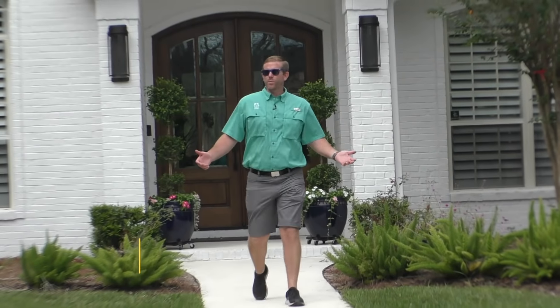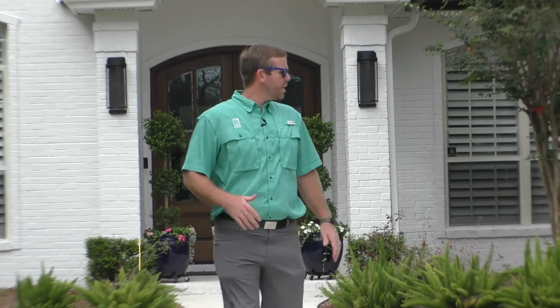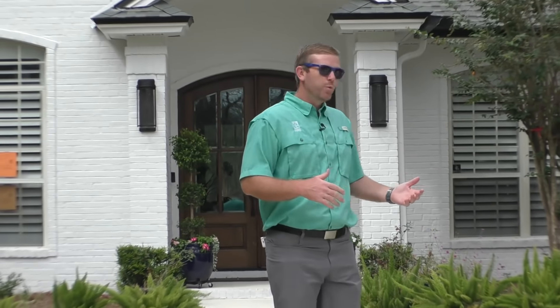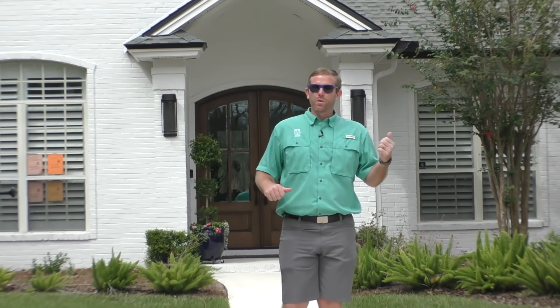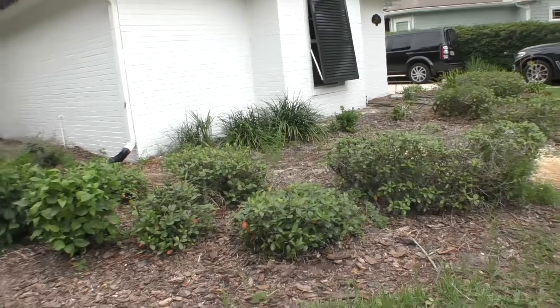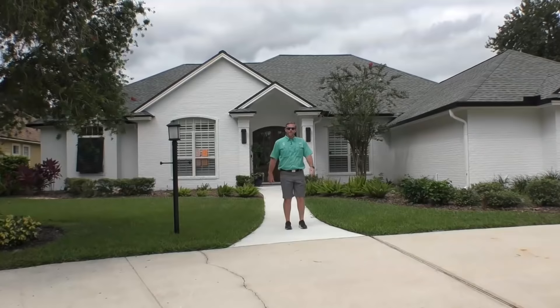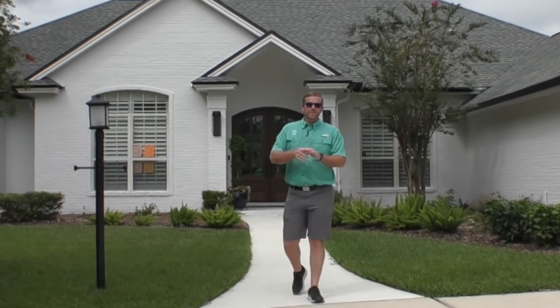Hey guys, welcome back to the YouTube video here with Earthworks where we are going to do a complete makeover. We've got an awesome project here - new homeowners have just moved into a Queens Harbor neighborhood here in Jacksonville, Florida. They're going to modernize it; you can see with some of the fixtures they've got in their house that they are a little bit more clean and contemporary, but the yard just does not fit. We're going to give this thing a complete facelift - give us about a week and this thing's gonna look hot.